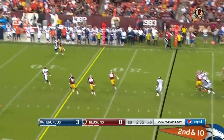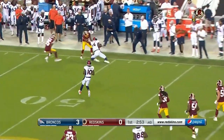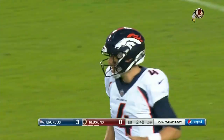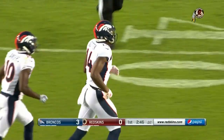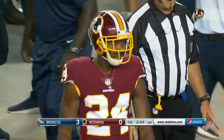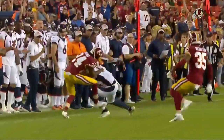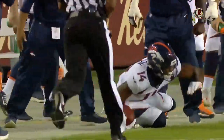Keenum on second and ten, and the catch is made by Cortland Sutton. 2,000-yard seasons at SMU — Sutton gains 27, a Broncos first down. Josh Storm is in excellent position, ball is thrown behind him, Cortland goes up and makes the play, and Josh drags him out of bounds.